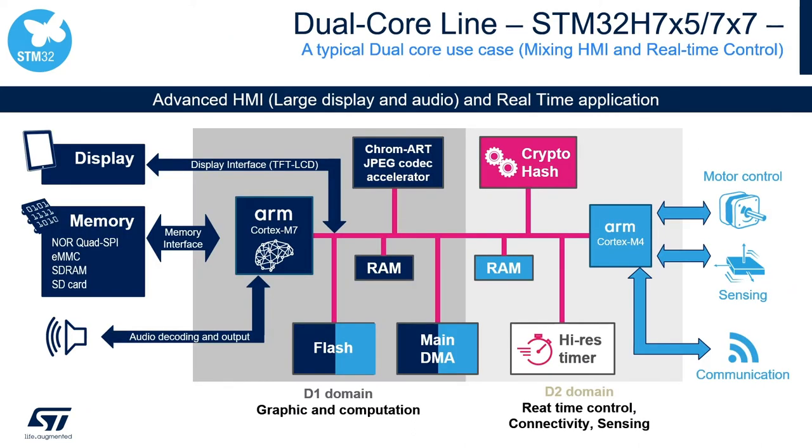Here is a typical use case for the dual-core STM32H7 product line. Designers can use the M7 core to run AI neural networks to predict failures and display motor diagnostics, while the M4 core performs real-time control on motors based on sensor feedback along with cloud connectivity. The two cores run independently and share data using hardware mailboxes.